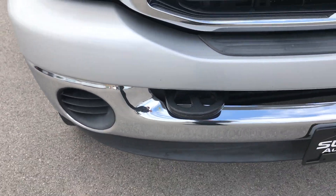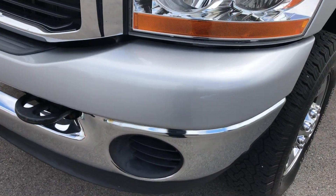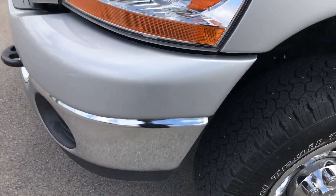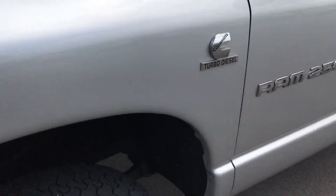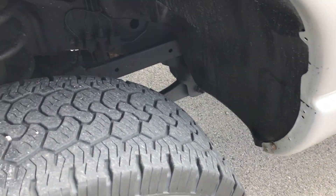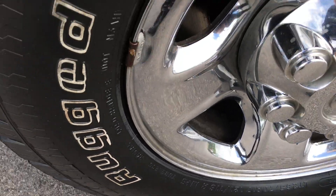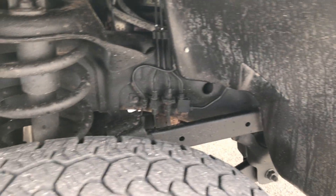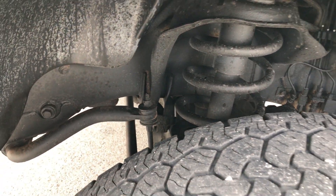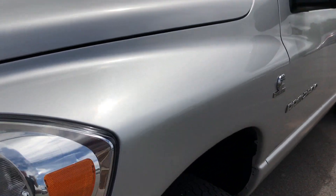Front bumper is in very nice shape — no dents or dings, no cracks or scratches on the front bumper. It has BF Goodrich Rugged Trail 265/70R17 tires and they have a little under half the tread left. Frame and underbody is in really nice condition. Bright silver metallic is the color.